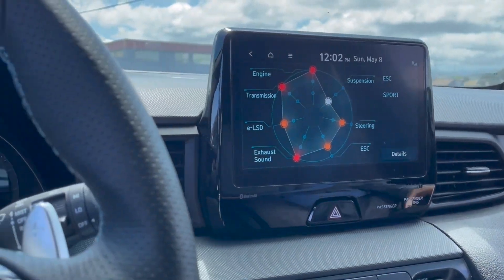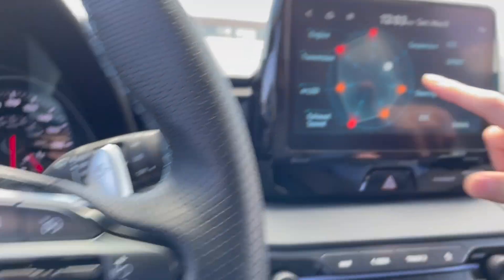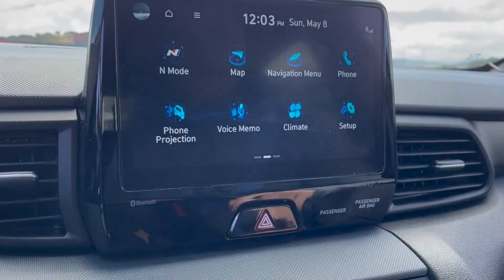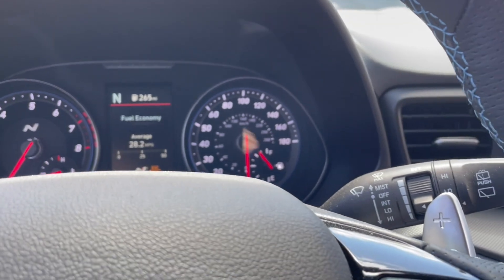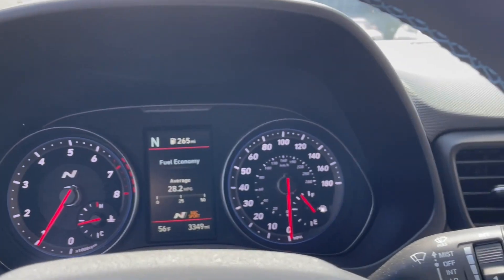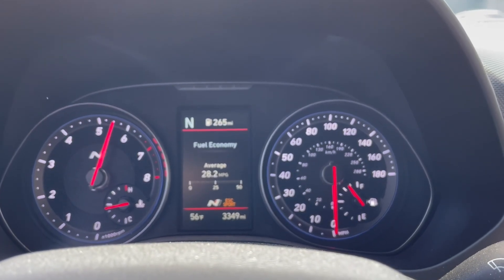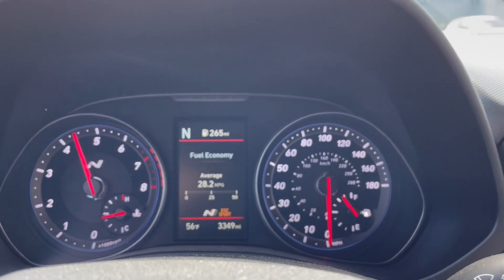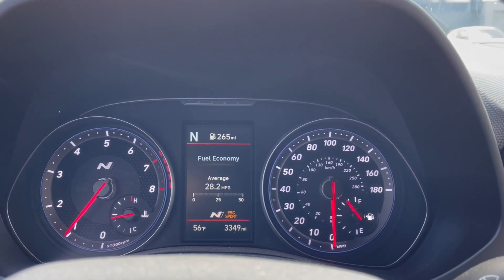So put it in neutral and then we'll rev it. The N mode and custom mode should sound similar since the exhaust is calibrated the same for both. Floor it — all the way. Oh baby, that's a stop-and-pop. That's beautiful. Yeah, I kind of like that. Me too.